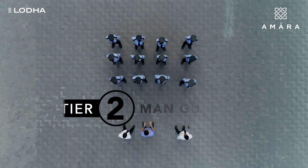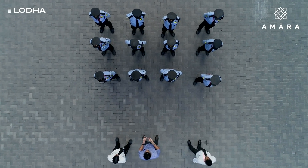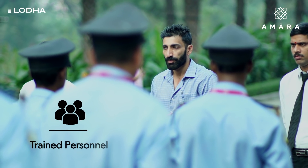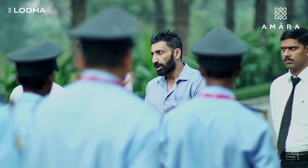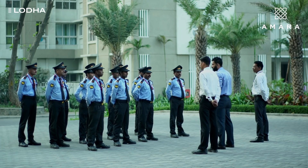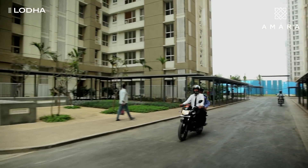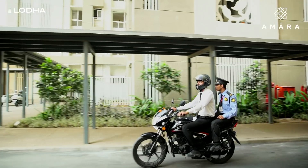Professional man guards form the second tier of security at Amara. Each guard is individually trained, experienced, and vetted via thorough background checks. The guards are strategically placed at building entrances, key public areas, and entry points, and conduct patrols to secure the campus.